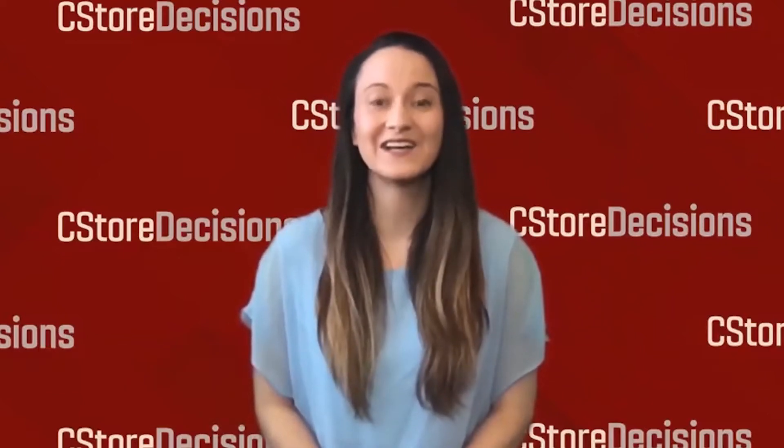Hi, it's Erin Del Conte, Executive Editor with C-Store Decisions Magazine, and this is C-Store Decisions On Location.